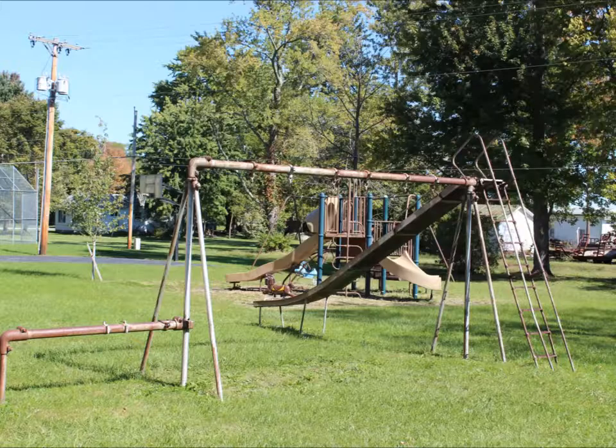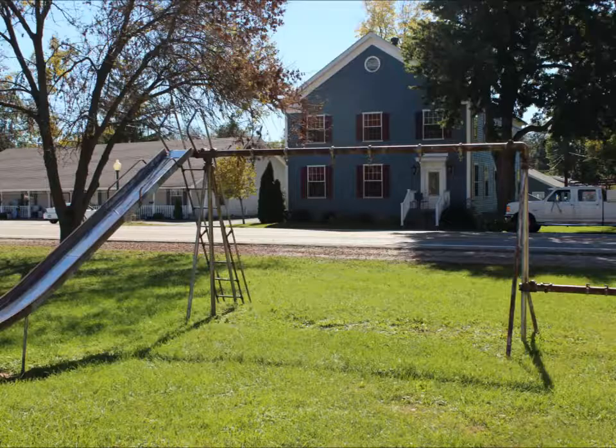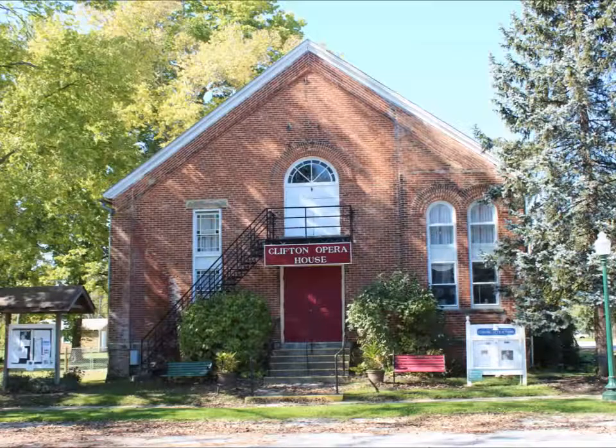Now this old swing set, which doesn't have swings on it, was made out of old piping. This antique mall looked empty. Clifton is now complete with their opera house.